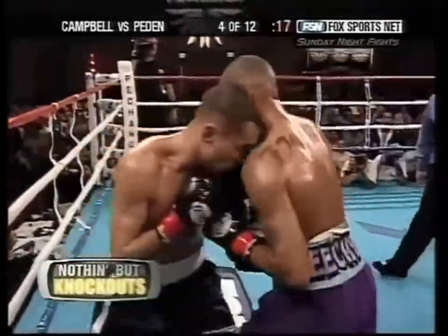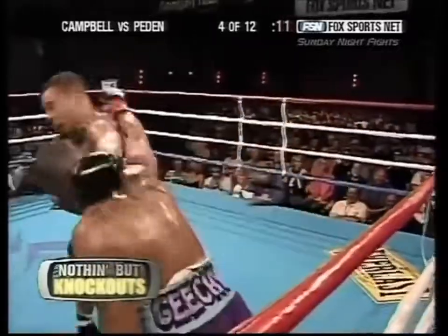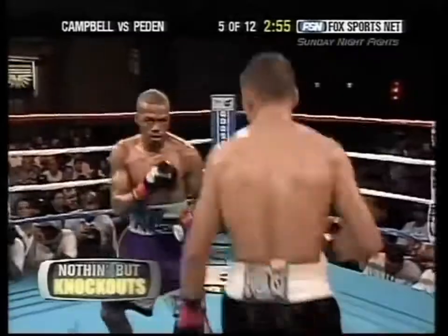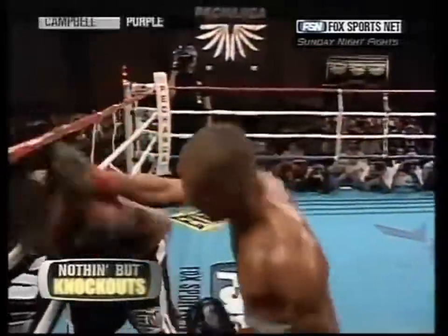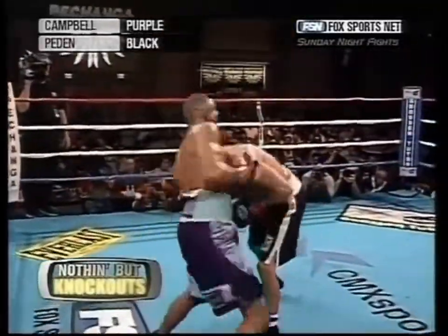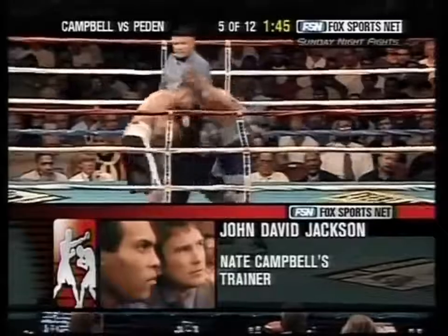Much better round for Campbell. Right to the head, right to the body. Campbell was having good success earlier digging those right uppercuts to the body. He keeps his head in the middle when he loses that focus. He reacts to punching and tries to avoid them with upper body movement, but when he's not doing that, his head's just kind of hanging in the middle.